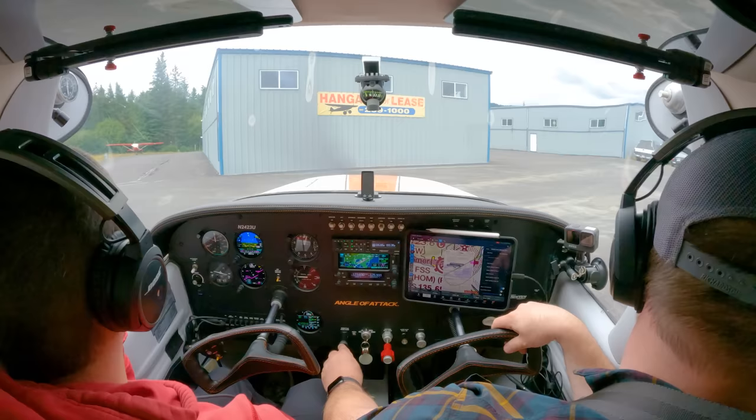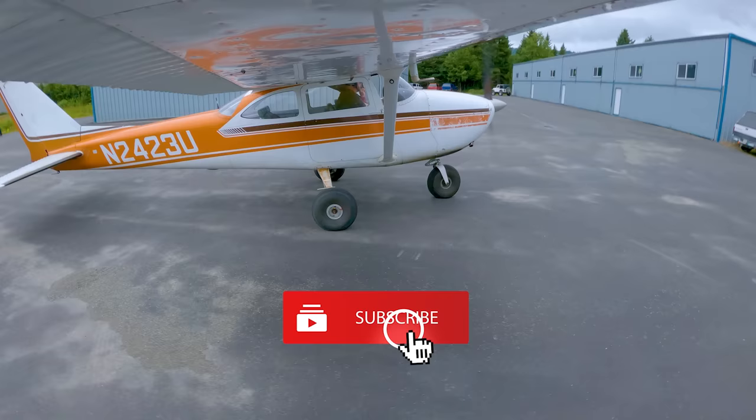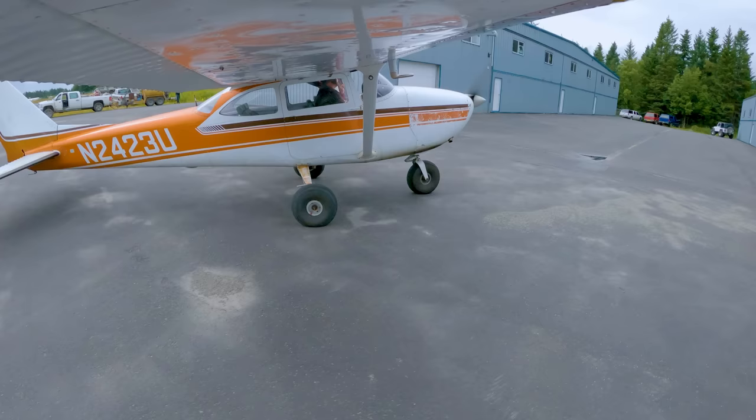I hope you guys enjoyed that real-life example of flying with an IFR student in flight training. Really appreciate you guys coming along. Make sure to like this video if you liked it, subscribe to stick around, and hit that notification bell so you don't miss a thing. Thanks for being here. Fly safe, and until next time — throttle on.